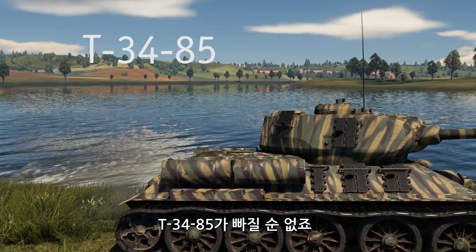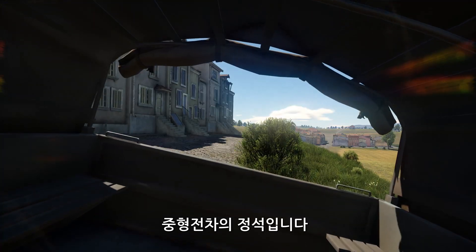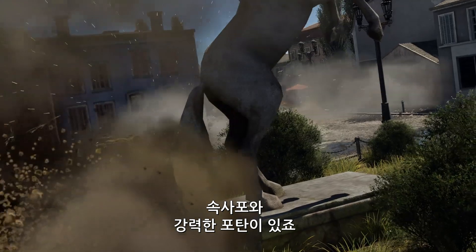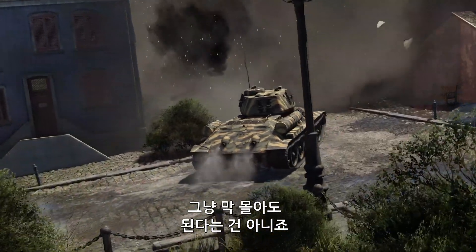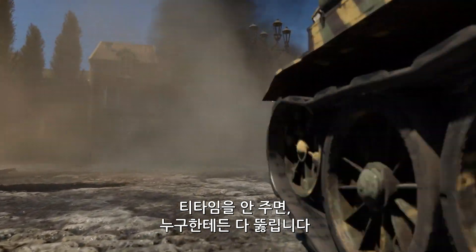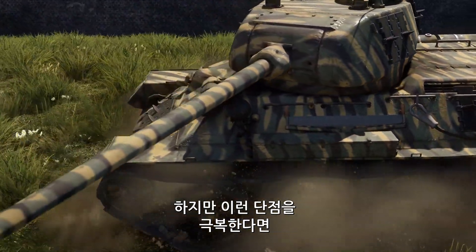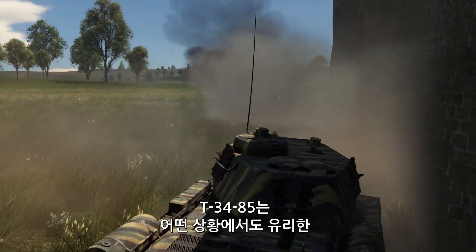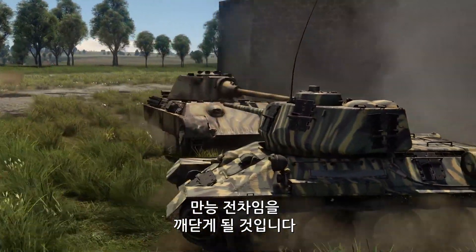Finally, we simply have to mention the one and only T-34-85. This is a quintessential medium tank — it has mobility, a bouncy enough armor, and a quick-firing gun with powerful shells, and zero critical flaws. It doesn't mean that you don't have to put in work, though. If you're not angling your armor, it can be penetrated by almost anyone, and your gun has a very limited depression of minus 5 degrees. But if you learn to work around those shortcomings, the T-34-85 will prove time and again that it's a highly versatile tank that can excel in any kind of situation.